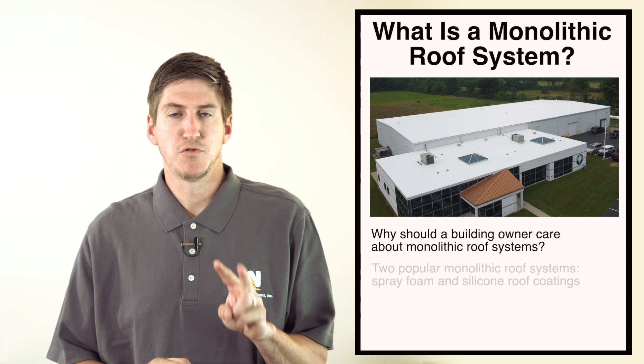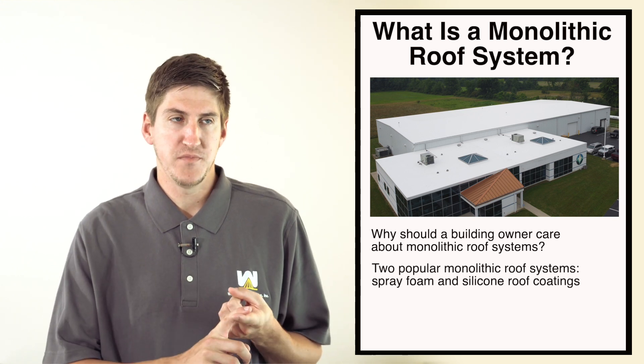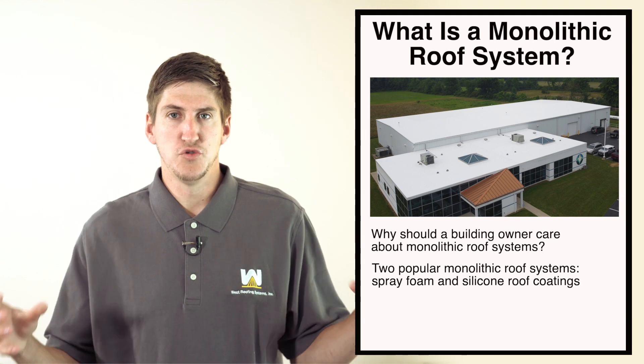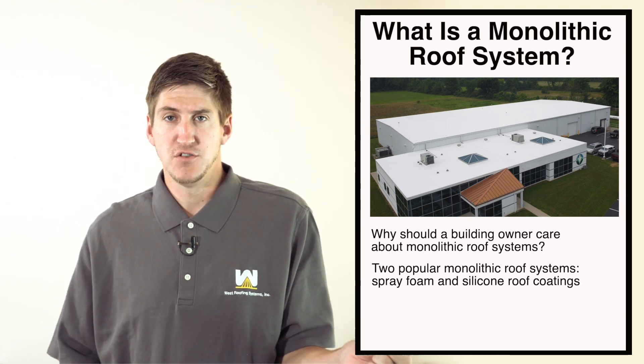There are two monolithic roofing systems available today. One is spray polyurethane foam, which is a mixture of two materials that combine — they get heated, mixed, and applied to a roof. The foam is sprayed as a liquid but expands 30 times in size within a couple of seconds. The usual application is one to two inches thick, with two levels of coating over top and granules on top of that.